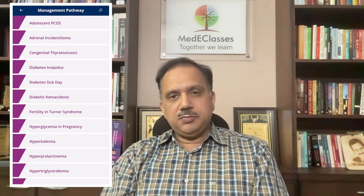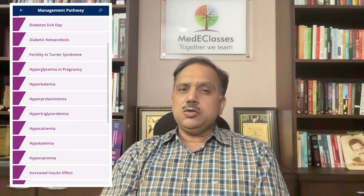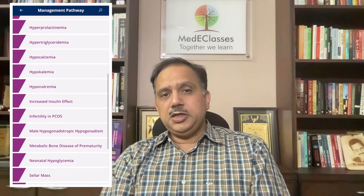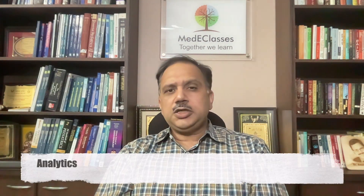The management pathways provide unique ways of evaluating and managing pediatric endocrine disorders using an algorithmic approach. Based upon user-generated answers, the pathway carries forward to all possibilities in terms of evaluation and management. We now have around 27 management pathways encompassing different aspects including complicated conditions like diabetic ketoacidosis, hypernatremia, hypertriglyceridemia, thyroid carcinoma, hyperprolactinemia, and related conditions.